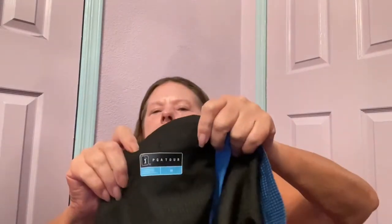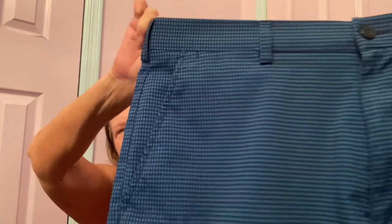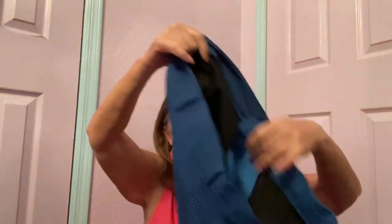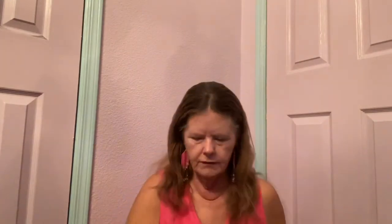Then I got a pair of shorts — these are PGA Tour size 34 golf shorts. I love the blue and black checkered print. They're lightweight with pockets and moisture wicking — your perfect lightweight golf shorts. Hopefully those will bring around $20.